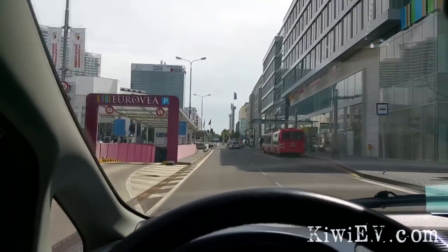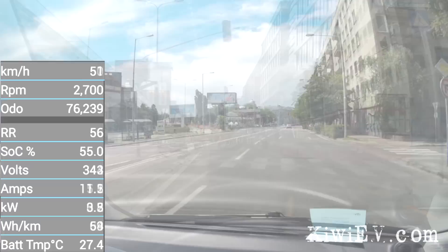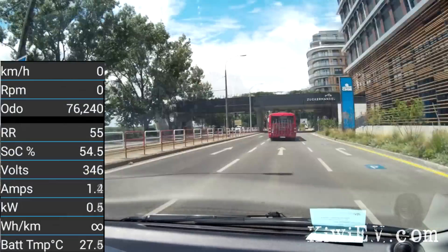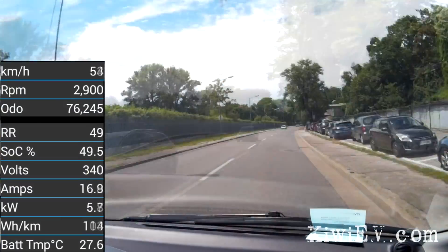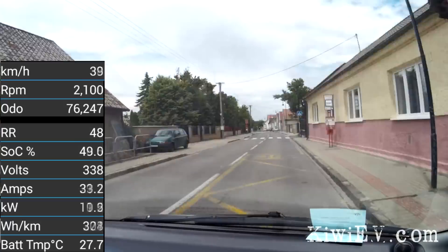Round two was a success — let's head back home. I headed back with a 55% state of charge, which happened to drop quite quickly when I was trying not to hold up motorists. I reckon I could have got much more mileage out of the car if I'd hypermiled.